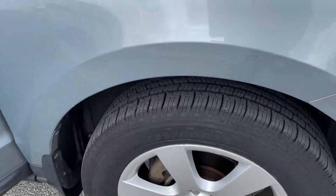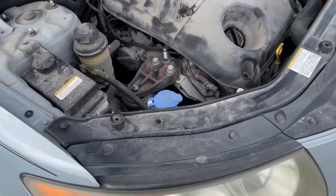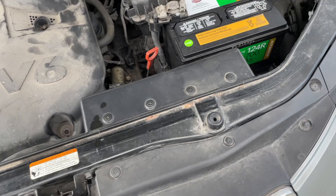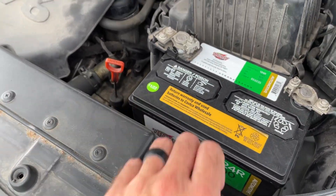2009 Hyundai Santa Fe Limited. Great tires all the way around, runs and drives great, no issues. There's a brand new battery on there — about a year old, November of 2022.